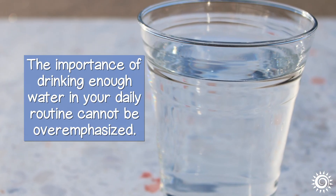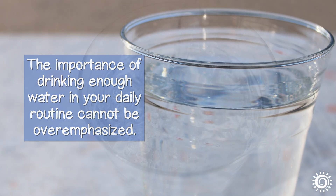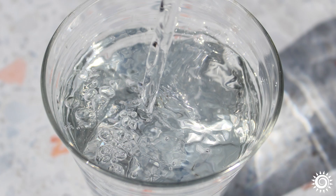The importance of drinking enough water in your daily routine cannot be overemphasized. It is something each of us needs to ingest every single day for optimal health and well-being.